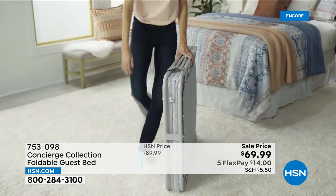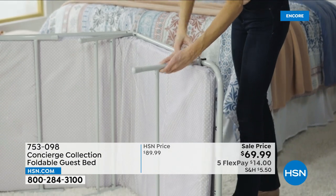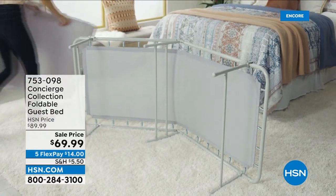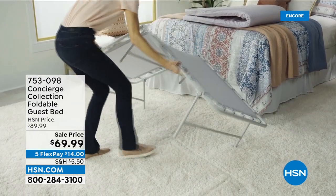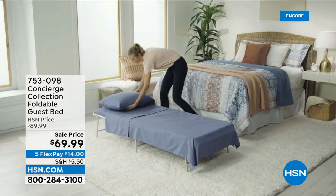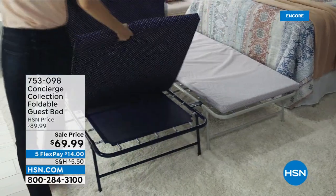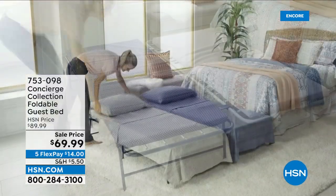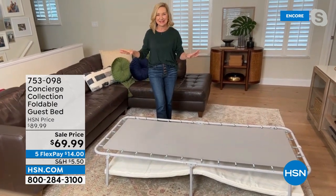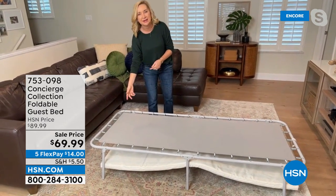As a mom tip: instead of buying a bunk bed or trundle bed for sleepovers, pick up one of these — slide it underneath their bed. You have a bed for guests and a bed when you travel. When we'd go to a hotel with kids, you'd have to rent an extra bed or someone slept on the floor. This is something you can easily take with you — great for RVs, camping, or boats. The comfort is excellent; over the years people have come back saying how comfortable this is. You can clip two together to dress it like a queen size bed.